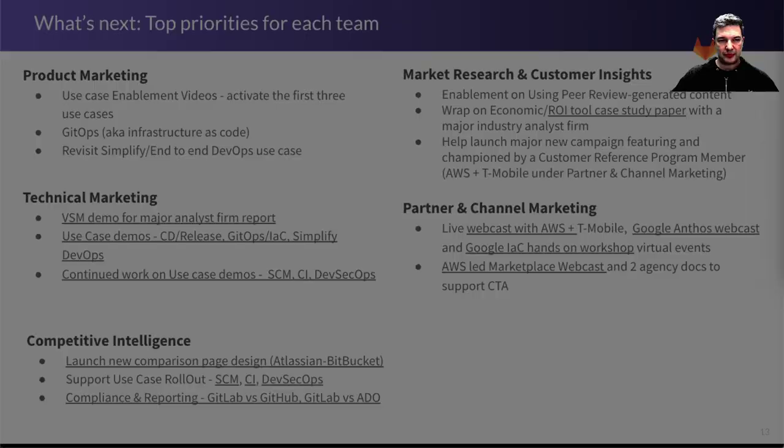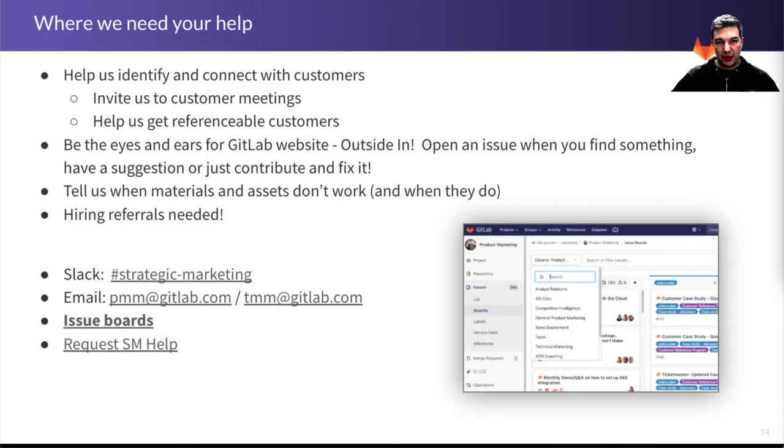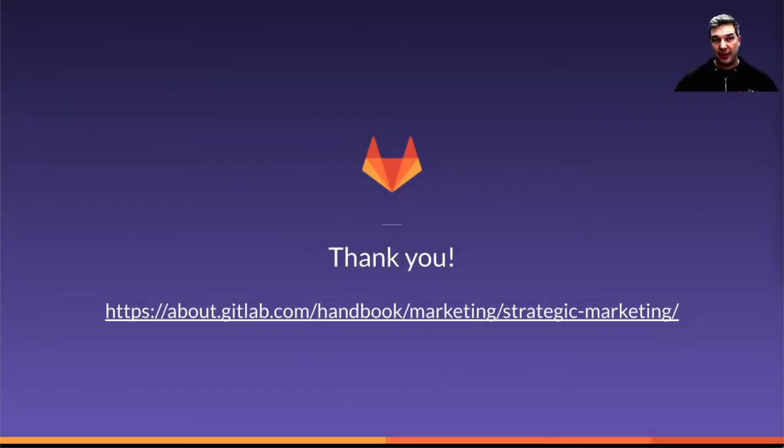We can always use your help and input. Please tell us how we're doing, tell us what's working and what's not. Thank you very much, and we look forward to you joining us for the conversation tomorrow.